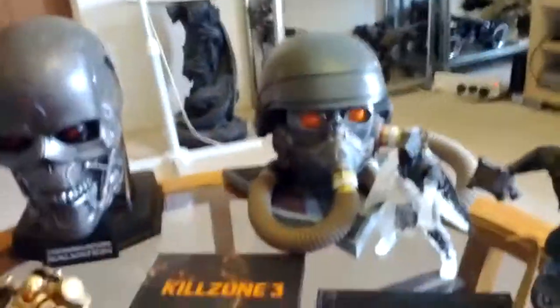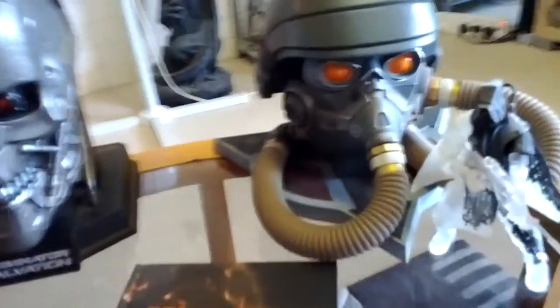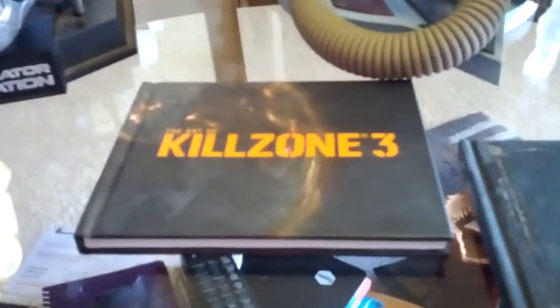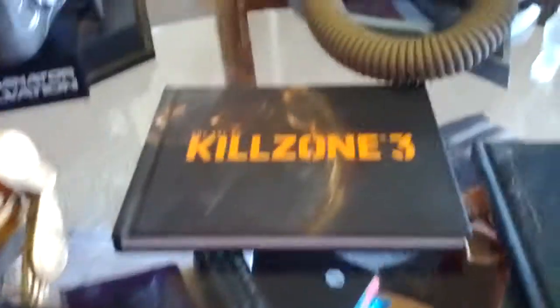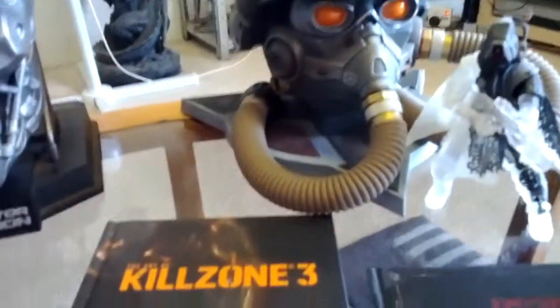Here I have my Killzone 3 video game. It came with a Helghast Helmet and a Helghast Sniper, and a book with all the artwork that went into it. It's pretty cool. I like the game though - it's a pretty good game.